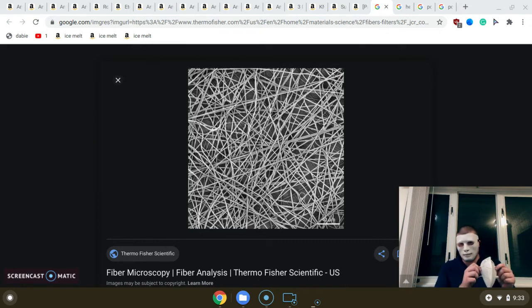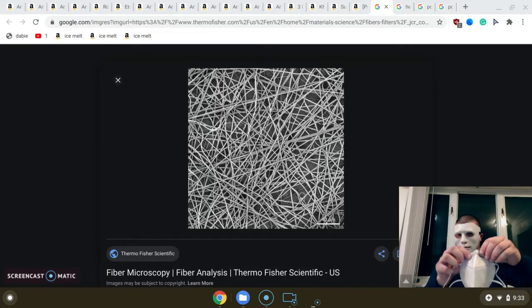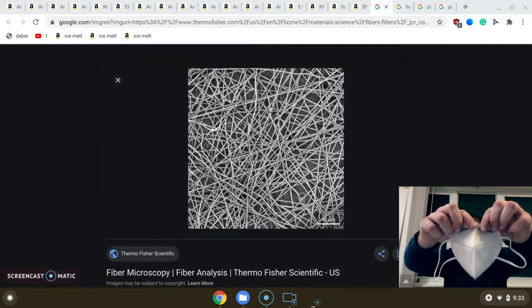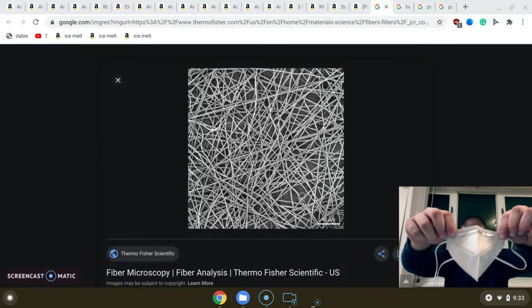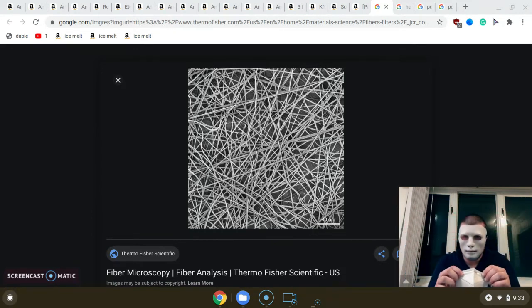I'm going to start with these — KN95 respirators. Usually when you see a nose wire like this, that is a warning sign because it tells you how it was manufactured. This is the most crappy form of manufacturing, and you also want to avoid sharp metal. You want it to be somehow protected so that it doesn't impact the mask while it's stored.